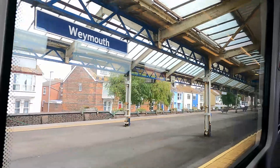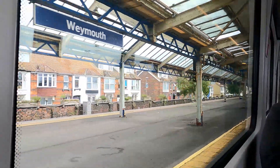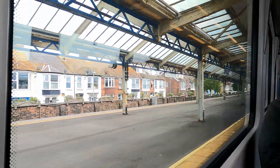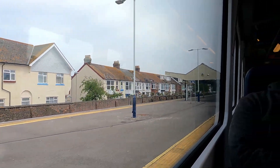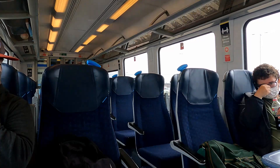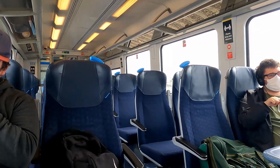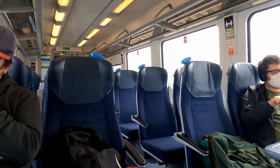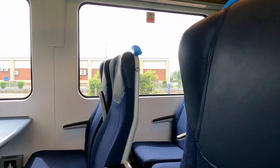Right, now leaving Weymouth on board 444 008. We've made our way to the next stop — we'll be at Wareham. Update you when we get there. Refurbished seats on these ones, even on the old livery — so pretty cool.